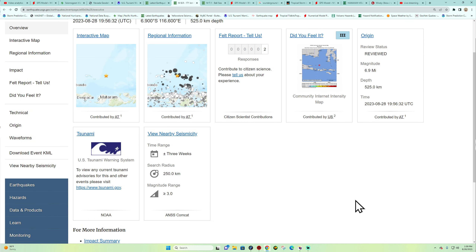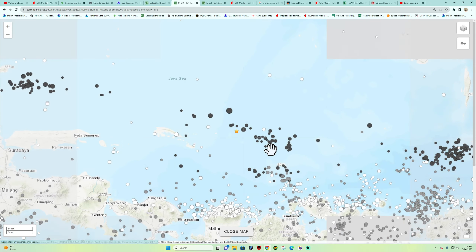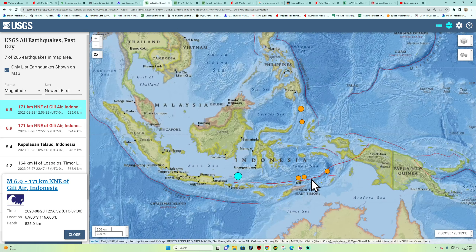So potentially could have been two earthquakes — we'll have to watch this. Either way, historical data shows some large deep earthquakes here, shown in the darker circles. Upstream is where we find the megaquake — bigger than the 6.9 — so continue to watch this area for some movement.